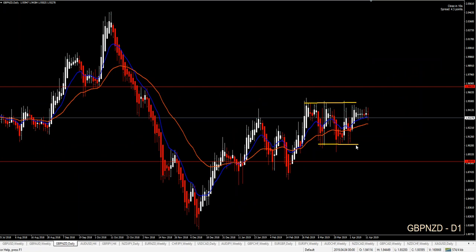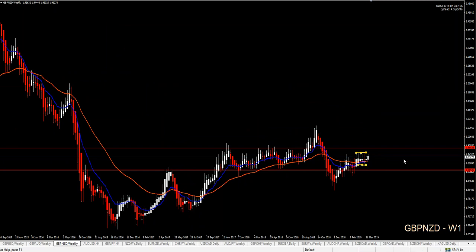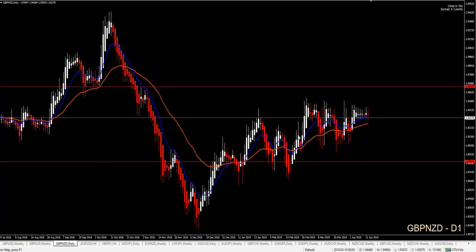On GBP/NZD, we have a major resistance and support area — price created a false breakout, higher lows, crossover of the MAs. On my weekly I cannot ignore these lines — this is like a big huge wedge. What happens with wedges: either you wait for price to get out of the wedge and wait for your trend lines to break and apply breakout strategies...